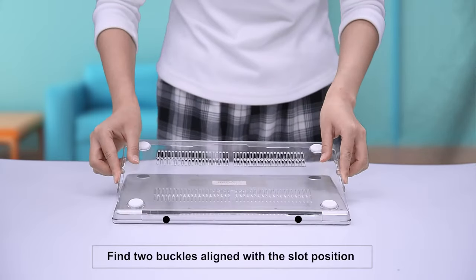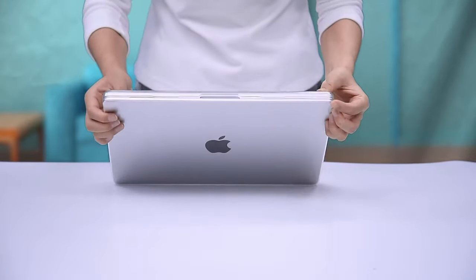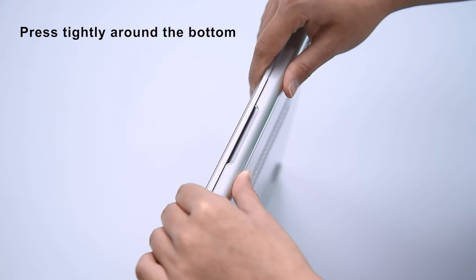So guys, this was the video about the M4 MacBook Pro cases. All the links are given in the description. Do check them out. Thank you.